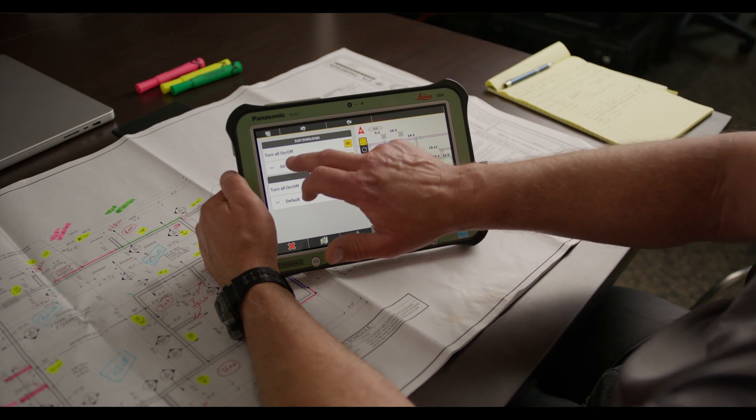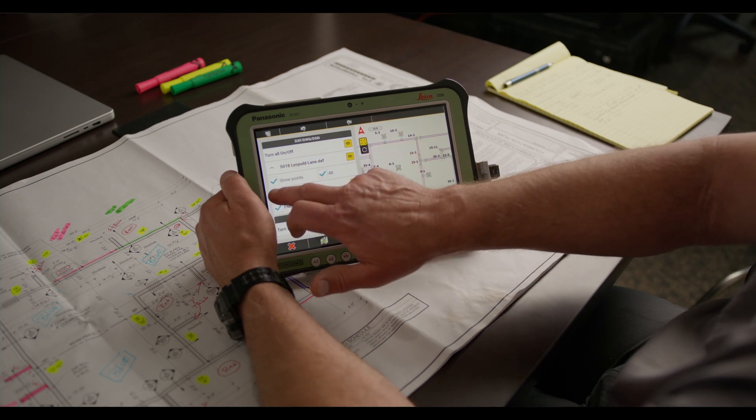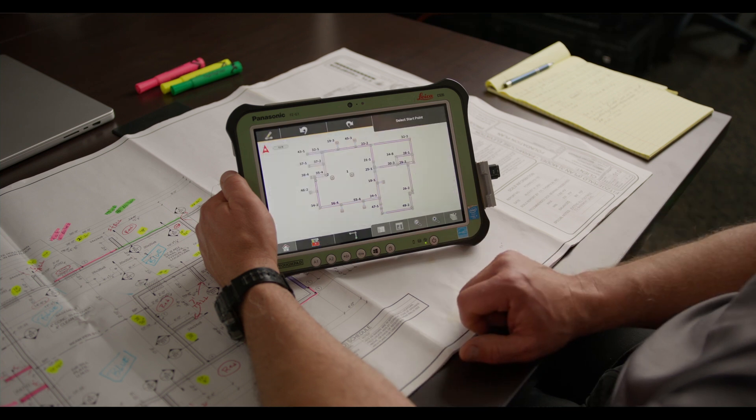We challenged several companies on the World of Concrete floor to do that for us, and they said if you can get us a DWG file of your plan, we'll do it. The next day I surprised them — I had a DWG file emailed to me from a structural engineer. Leica came through and in less than 20-30 minutes — it took us longer just to establish a hotspot and get an email sent — they loaded it into their system in iCON, set us up on a tablet, and we were ready to lay out on the floor at the World of Concrete.